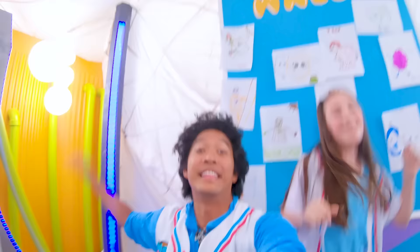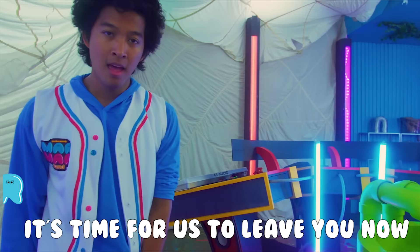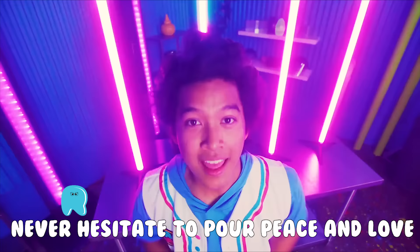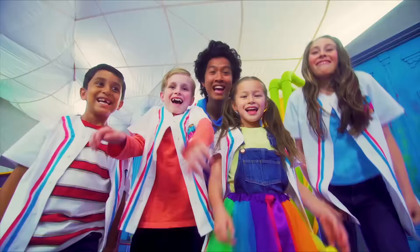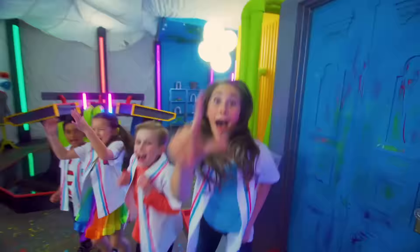Thank you guys so much for watching — I can't wait to see your artwork! Bye bye! Thank you all for joining us and having so much fun. It's time for us to leave, but remember the adventure's never done. You want to make the world a better place — share a smile, illuminate, don't hate, never hesitate to pour peace and love into every day. Be strong, belong to the right not wrong. Always be ready to spread your kindness like confetti! Come on, spell it with me — F-A-R-L-A-N-D, Marmarland!